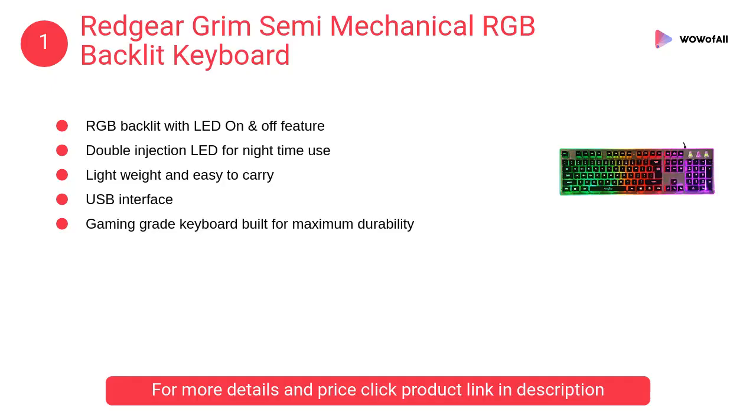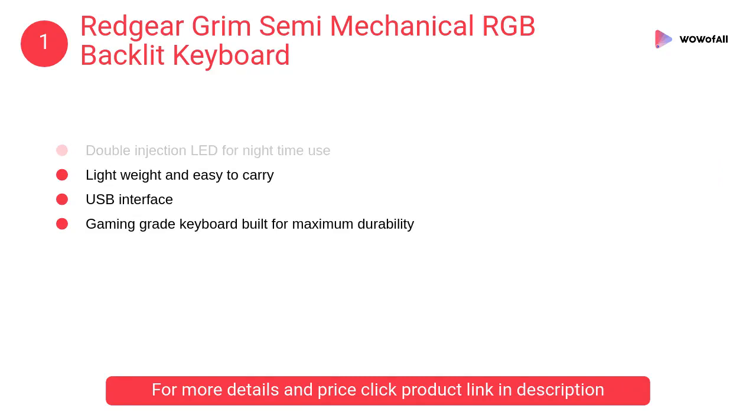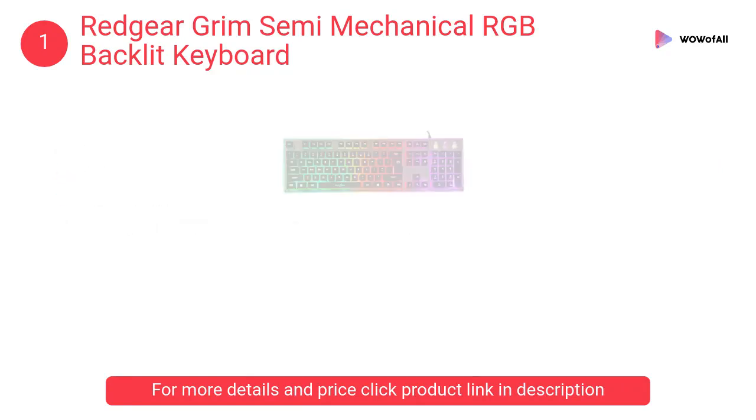At number one, Red Gear Grim semi-mechanical RGB backlit keyboard. The compact and lightweight device provides the comfort of easy handling and a seamless typing experience. It is lightweight and easy to carry.